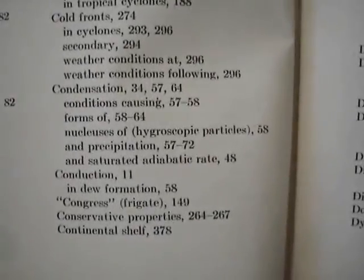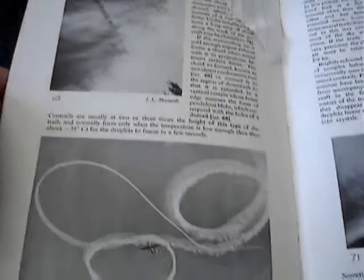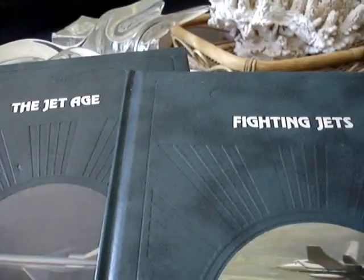And back here, we've got no condensation trails. Here's a 1957 book — got some stuff we recognize here. So now we'll move over to some Time-Life books. There's four of them here. 'The Jet Age' and 'Fighting Jets' don't show any contrails.